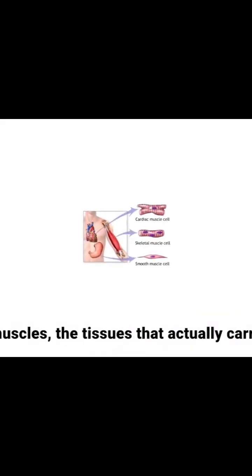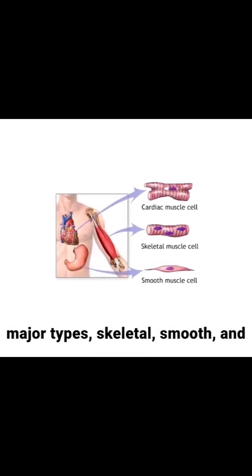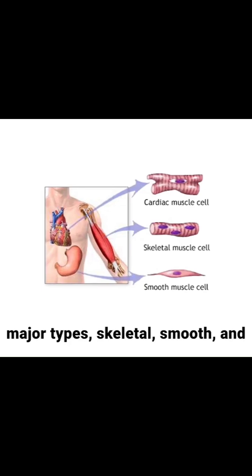Let us start with the muscles, the tissues that actually carry out the movement. Muscles are of three major types: skeletal, smooth, and cardiac.